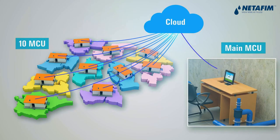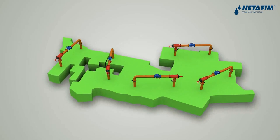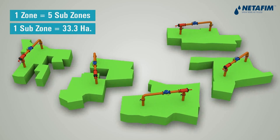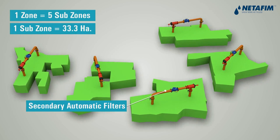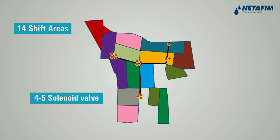Filtered water from the control room travels towards each of the 162-hectare zones, further divided into five sub-zones of around 33 hectares. These sub-zones have secondary semi-automatic filters. Further, these sub-zones are divided into 14 shift areas and are designed with four to five solenoid valve clusters each having an RCU.